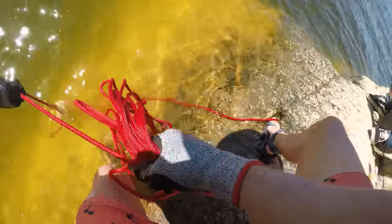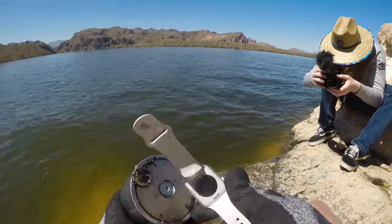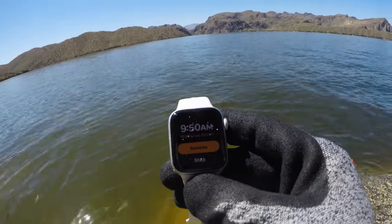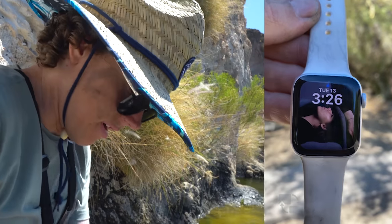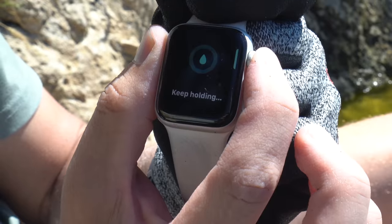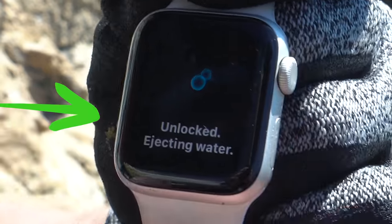Oh dude — I just got my first Apple Watch! No way — oh my gosh, oh dude, it's on! That is the craziest thing — it's still on, I can't believe it. If I can get it unlocked I can get it back to its owner. It says 'press and hold the crown to turn off water lock.' It's shooting the water out the side — rejecting water. Look at that — you see that shooting the water out?